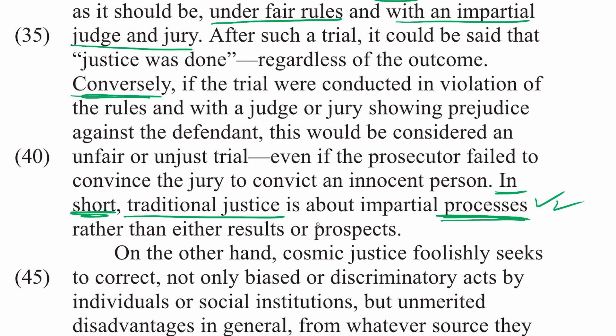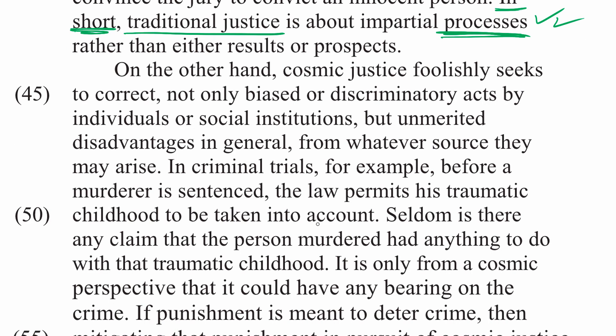On the other hand, cosmic justice foolishly seeks to correct not only biased or discriminatory acts by individuals or social institutions, but unmerited disadvantages in general from whatever source they may arise. The author is saying that it is foolish to attempt to correct unmerited disadvantages in general through our justice system.